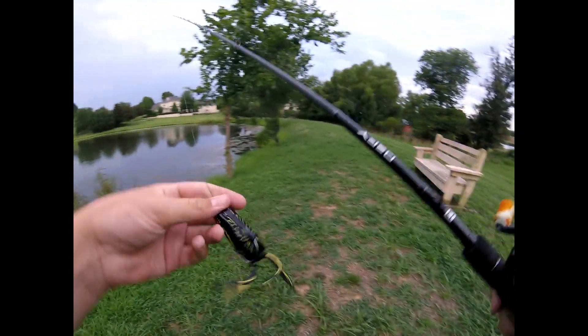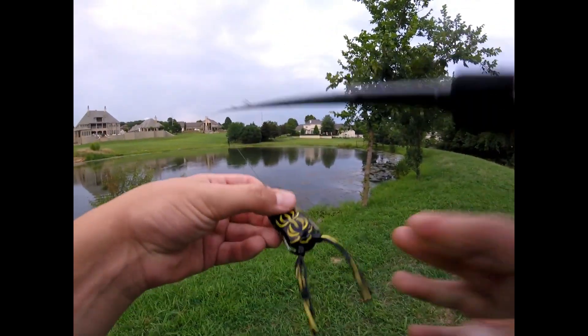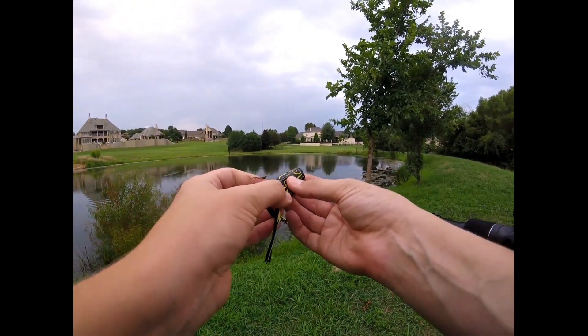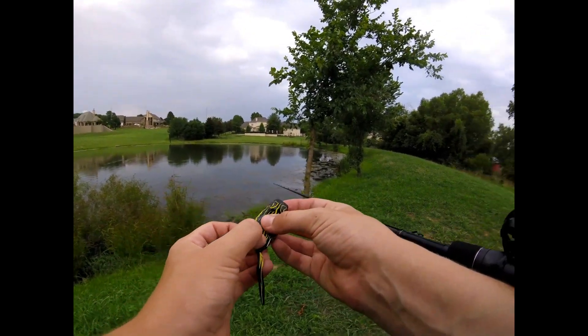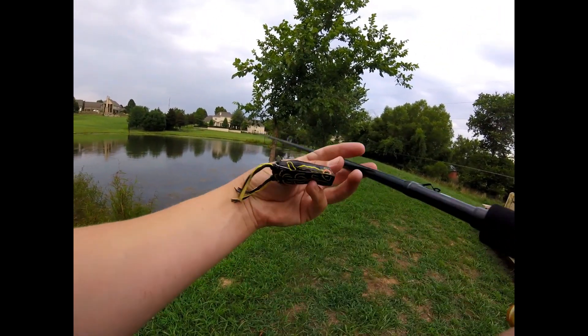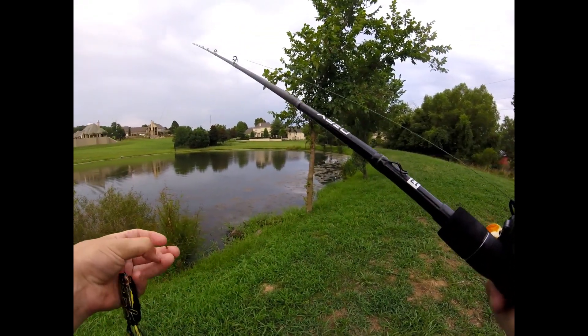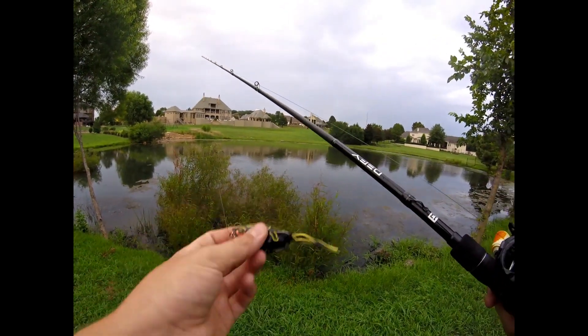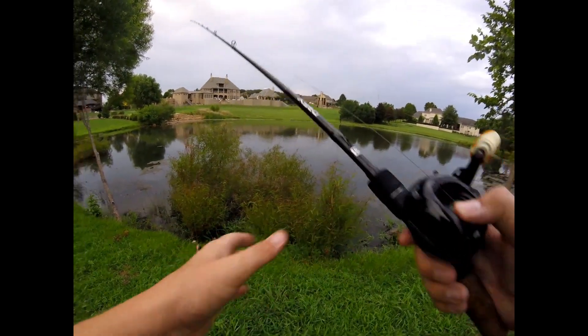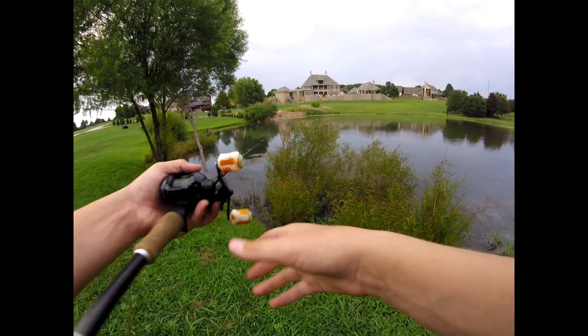That was on the old popping frog right here, made by Spro, just in a standard black color. If you guys saw my birthday bass video, this was the exact same frog that I caught that almost four-pounder on. The link will be down in the description if you guys want to pick one of these up — pretty sweet frogs.